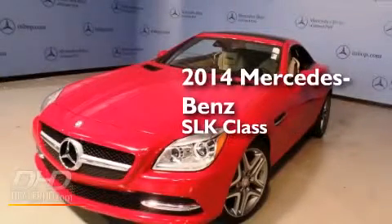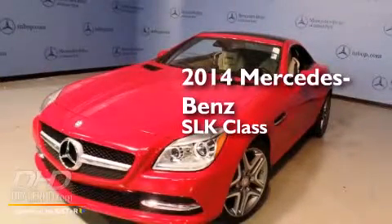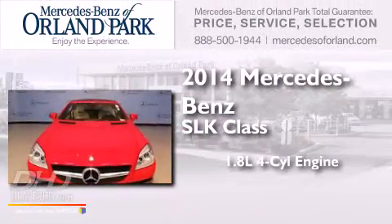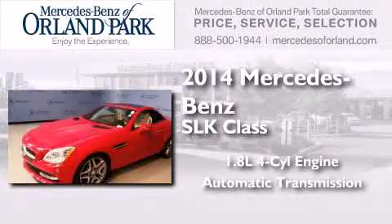This is a brand new 2014 Mercedes-Benz SLK-Class. It features a 1.8-liter four-cylinder engine and an automatic transmission.